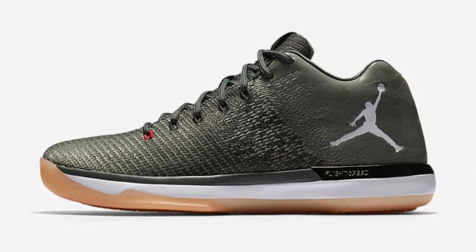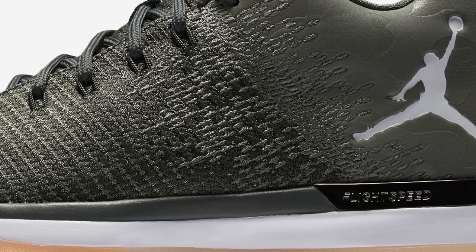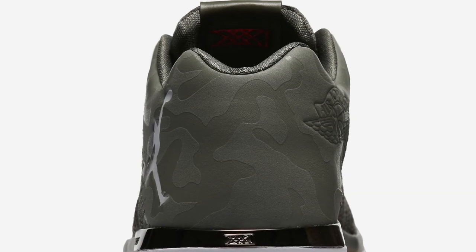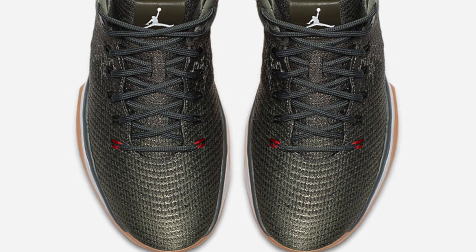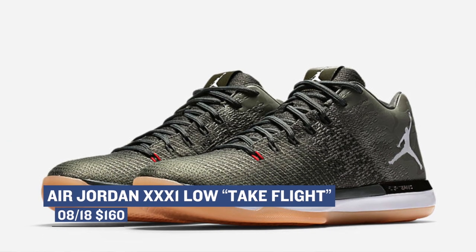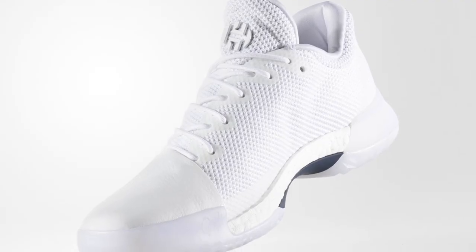On the Jordan Brand side of things, we have the Air Jordan 31 Low in the 'Take Flight' colorway. The details on these are crazy, and what a lot of people didn't notice is that there's actually a slightly reflective camel pattern going on on the shoe — you can really see it on the heel. The color isn't officially green or military green; it's officially 'Earth Gray,' which in real terms is green. Those will cost you $160.